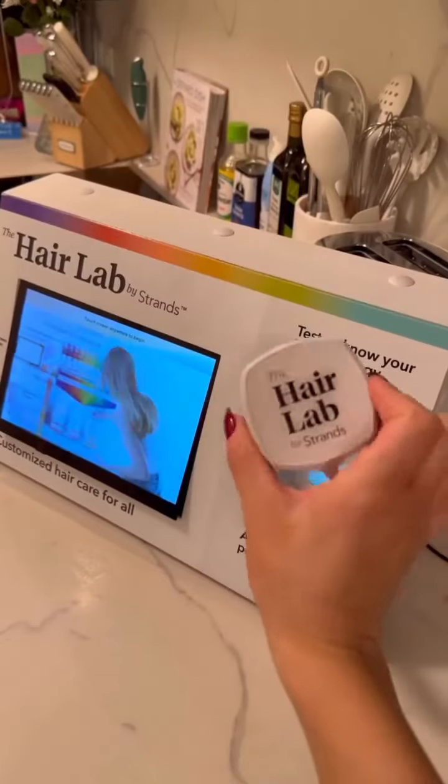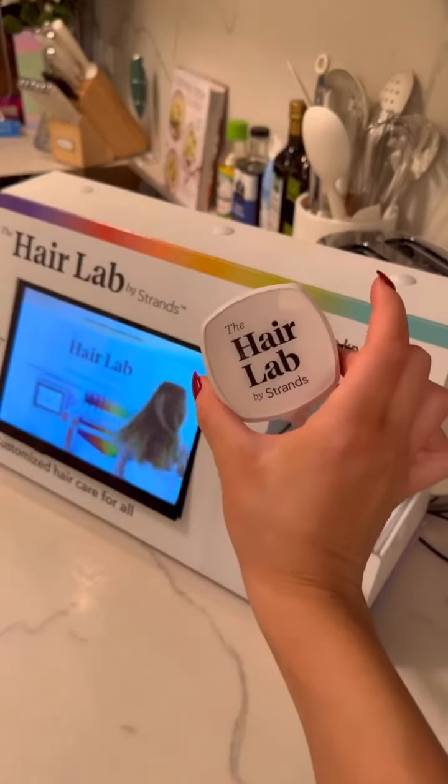So this is what it looks like — this is the little scanner — and I'm just gonna figure out how we are gonna do this and I'll show you.